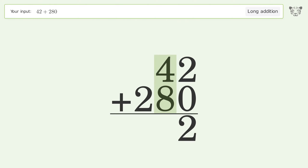4 plus 8 equals 12; carry 1 to the hundreds place. 1 plus 2 equals 3, and so the final result is 322.